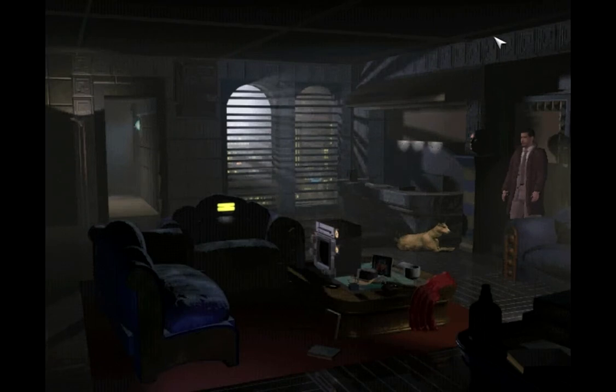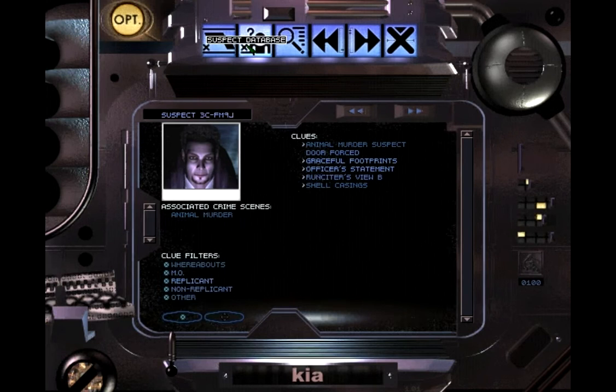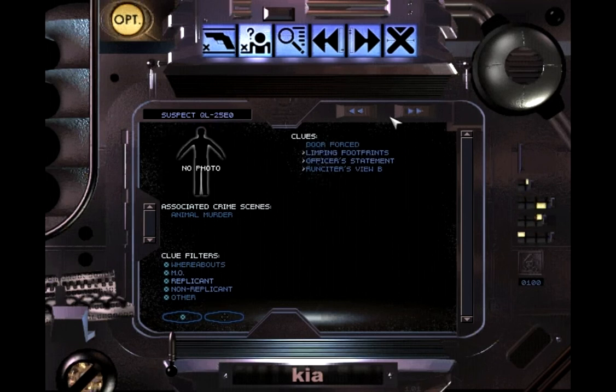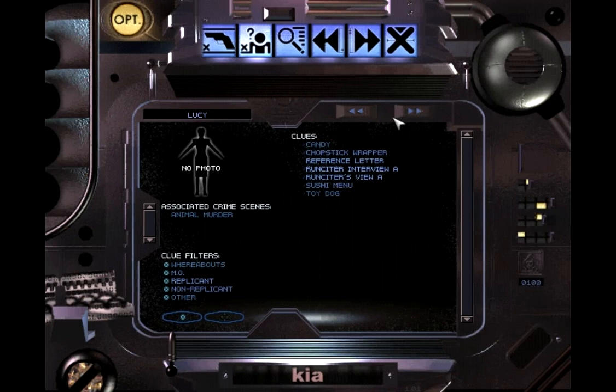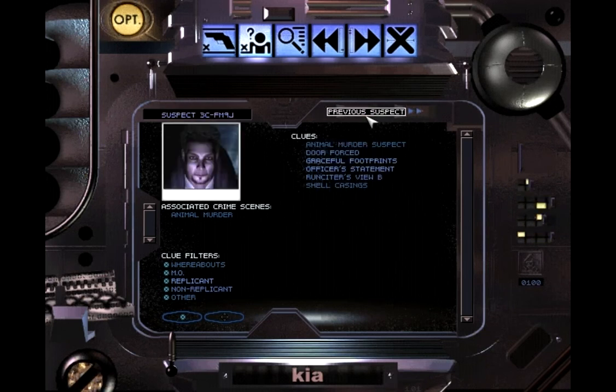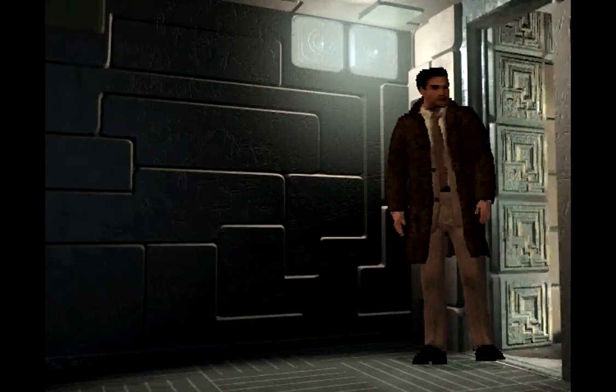So that was that for now. Let's have a look at the evidence we've got so far. Suspect 3C - for some reason he's been associated as having graceful footsteps. I'm not sure how we quite know that yet. But we've got plenty of evidence for all three. So let's go check out Howie Lee's. We'll come explore the house in a bit - we'll have to come back here later on.